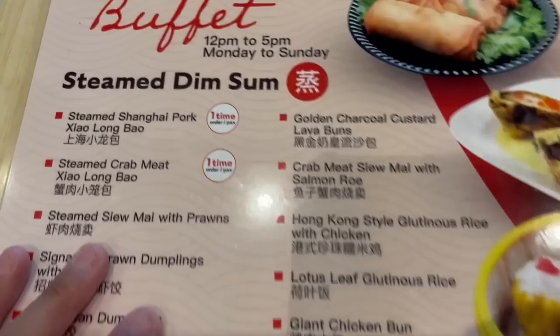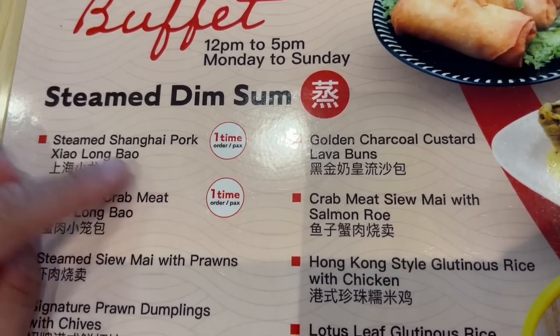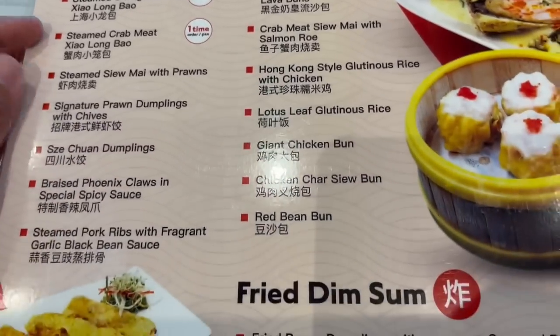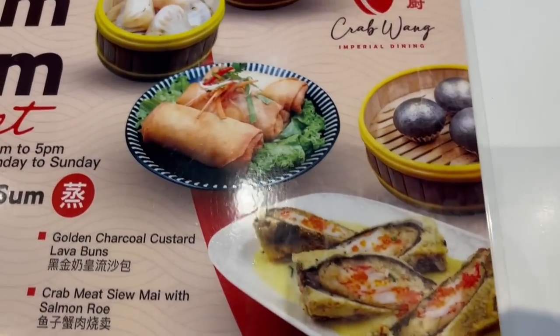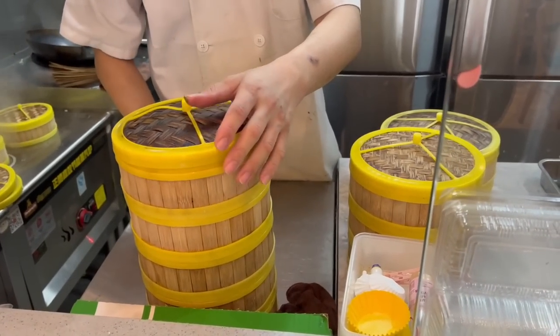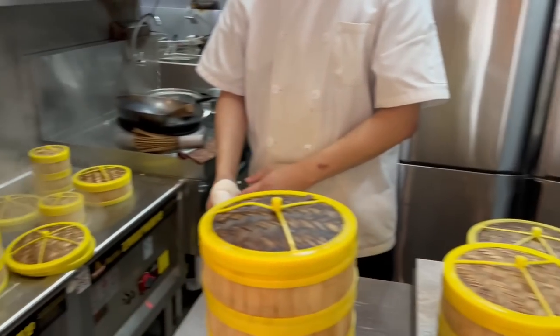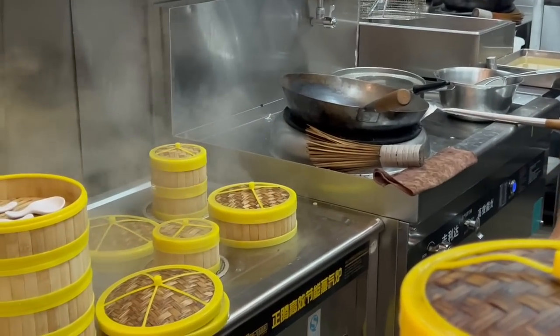They all look so good. Looks like some are limited to one per order though — the Shanghai pork and the steamed crab xiao long bao. They are preparing it right here, coming out in beautiful steam containers. All of their dumplings and stuff are house made.